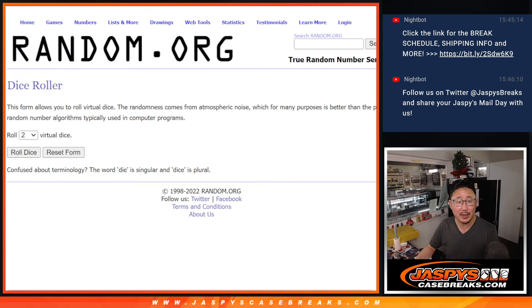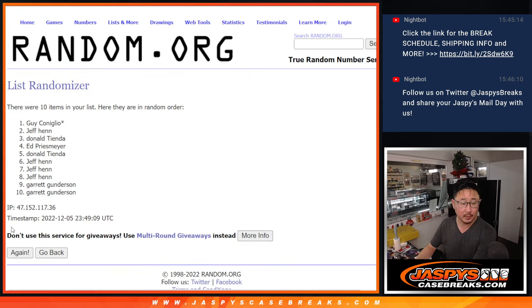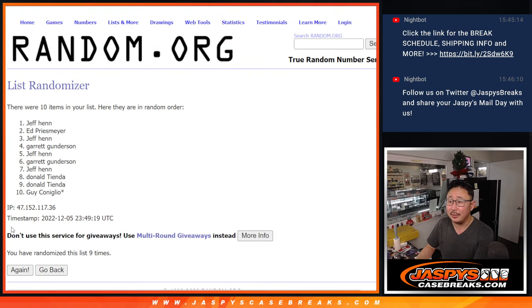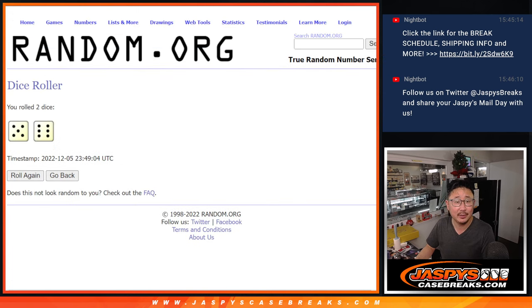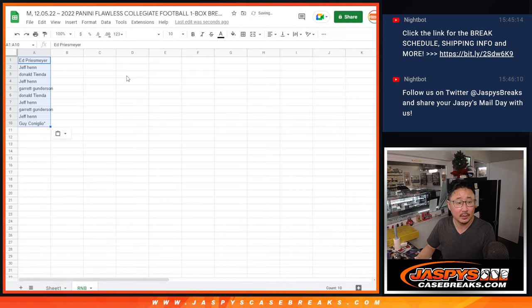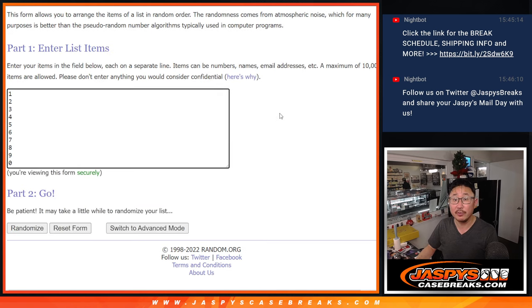There are the numbers right here. Let's roll it and randomize names and numbers. 5 and a 6, 11 times. 1, 2, 3, 4, 5, 6, 7, 8, 9, 10 and 11th and final time. We've got Ed down a guy. 5 and a 6, 11 times for the numbers.